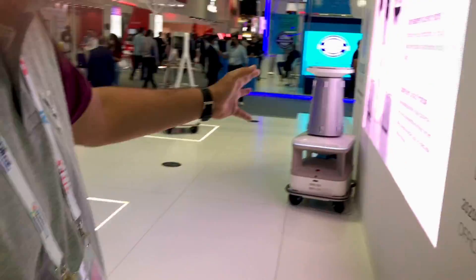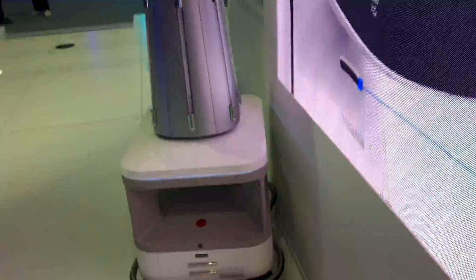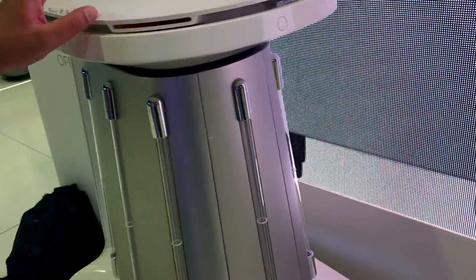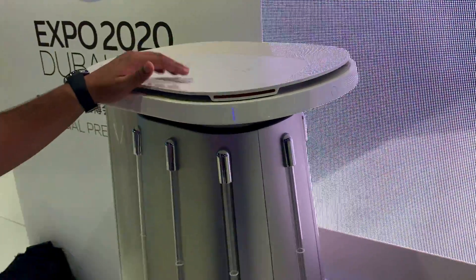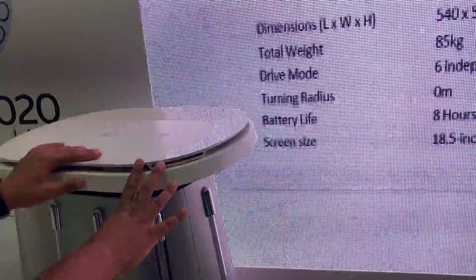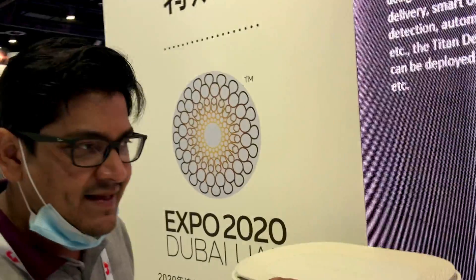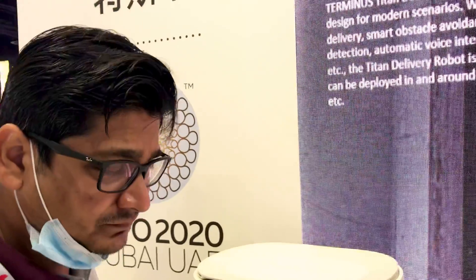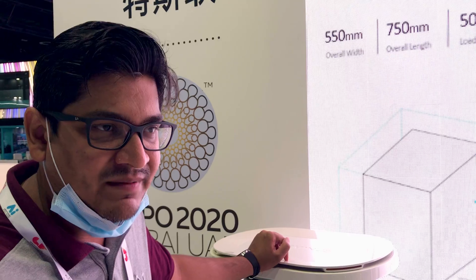Next is our sanitizer robot. The main function is to sanitize places using two methods: UV and atomization. It first atomizes and then applies UV. You just feed in the square footage of the area, and our algorithm automatically decides how much UV and atomization is needed. It's fully autonomous with built-in obstacle avoidance and people recognition. All our Terminus robots are fully autonomous, with obstacle avoidance and facial recognition built in.